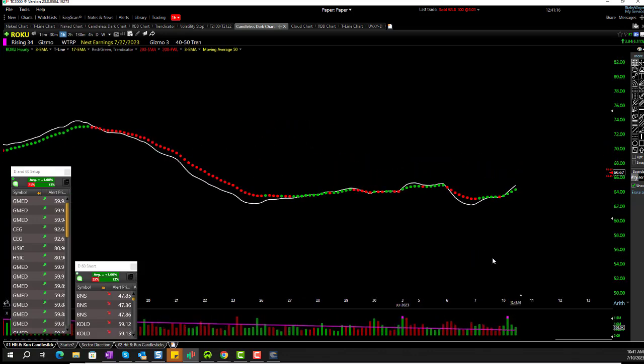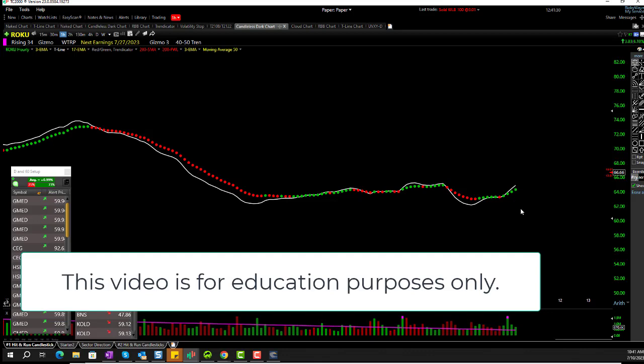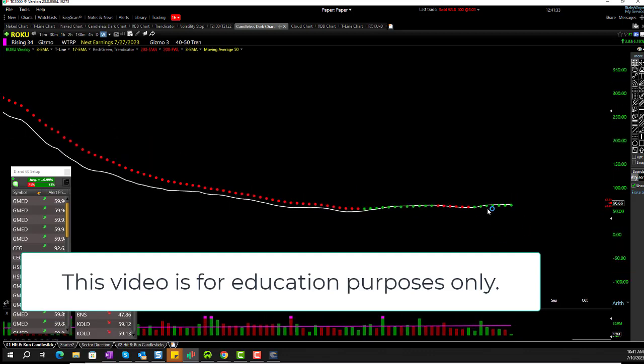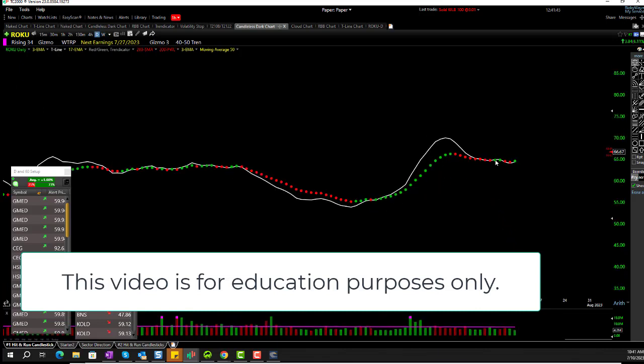It doesn't matter what time frame you're on — we can look at different time frames. Here's Roku on the hourly time frame — man, I love that, it's looking great. Here's the weekly time frame — looking good price action wise, but it's not giving me a good solid trend yet. Here's the daily: here's our rally, here's our pullback. We just need more proof moving up. The 15-minute is over there.